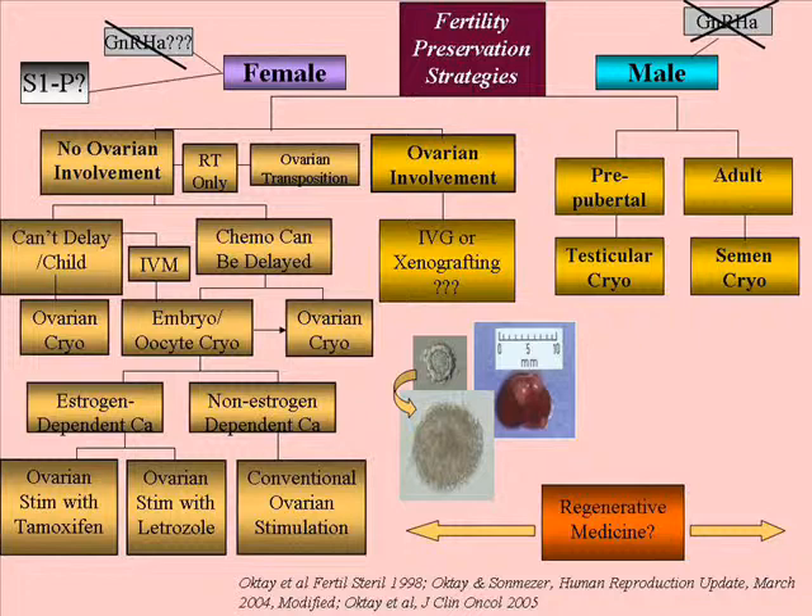If we have a female coming to us for evaluation, we look at two things. First, is the ovary involved? Because if the ovary is involved in cancer, you don't want to save this tissue and later transplant it back to the patient — that limits our options. If there is no ovarian involvement and the patient only needs radiation to the pelvis, we can transpose ovaries and protect the ovary about 50% of the time — it's not always working.